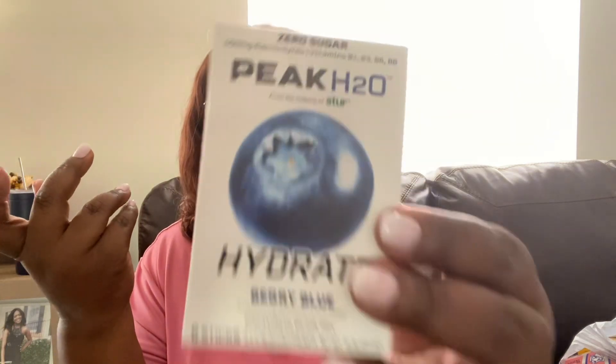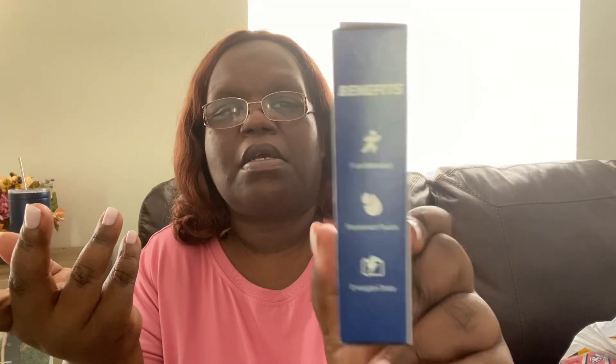I saw somebody haul these on their channel — zero sugar Peak H2O hydrate in berry blue, just to add to your water. I'm going to give this a try. It has 400 milligrams of electrolytes, vitamins B1, B3, B5, and B6, and five calories a box. The benefits listed are fuel workout, replenish fluids, and energize daily — so I figured why not.